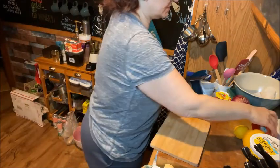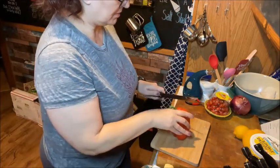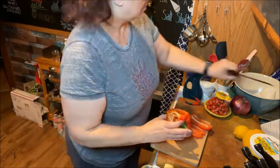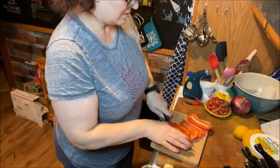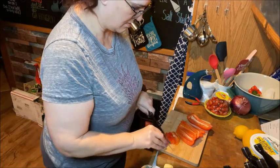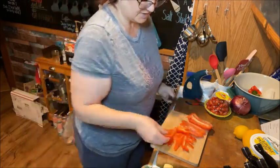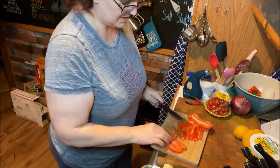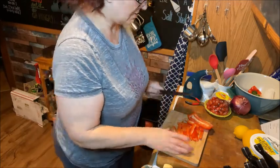Now we're going to cut our vegetables. We have two bell peppers.